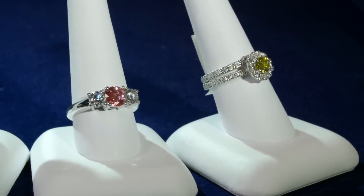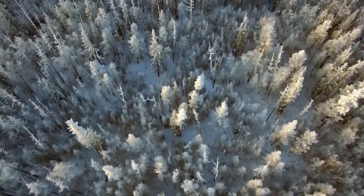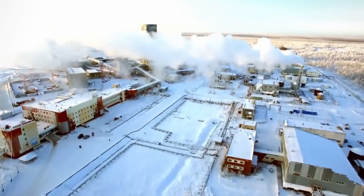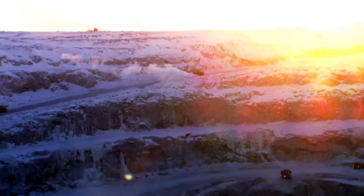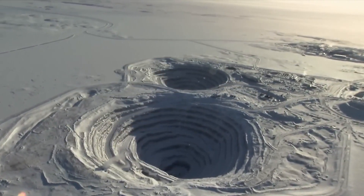Diamonds come in a wide range of colors, but the most common for jewelry is white. Located 130 miles south of the Arctic Circle, this mine is one of the world's largest diamond mines — one of the deepest man-made holes on Earth, so massive that you can even see the crater from space.